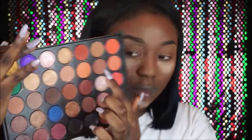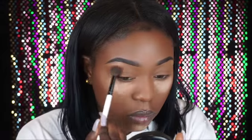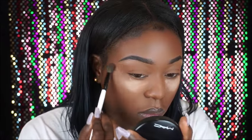Moving on to the eyes — I'm going to be using my OPV palette. I really want to start using this palette more to show you guys different looks you can create with it. I'm starting off with the orange shade as my transition color, going back and forth with a tapered blending brush.